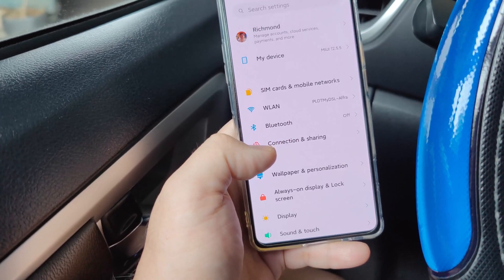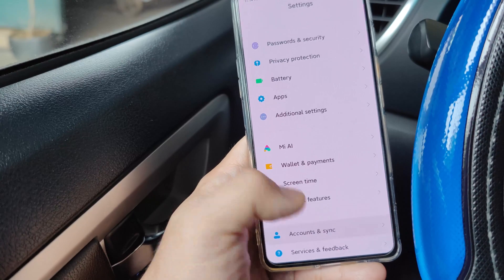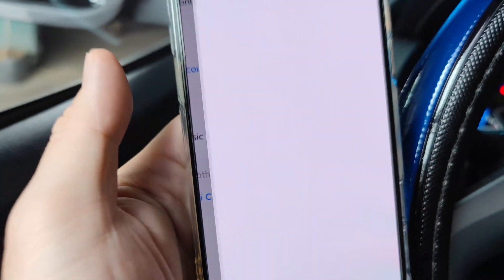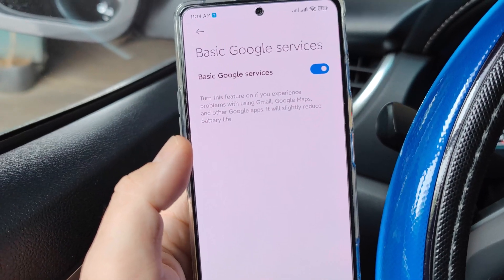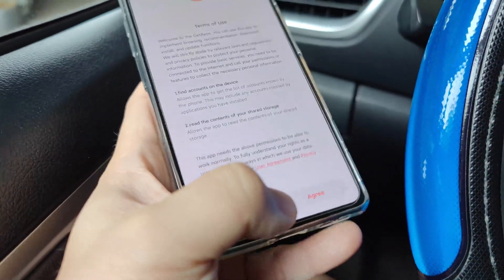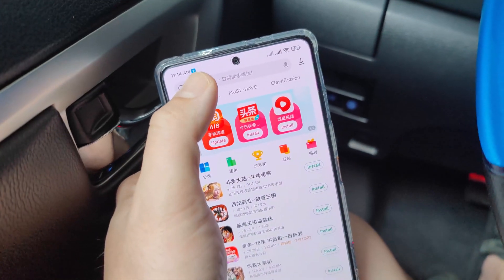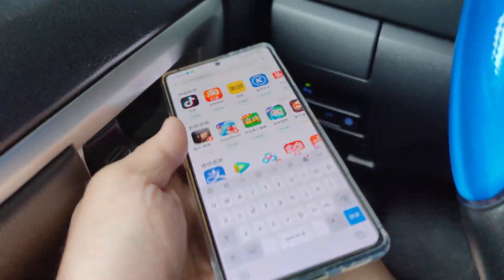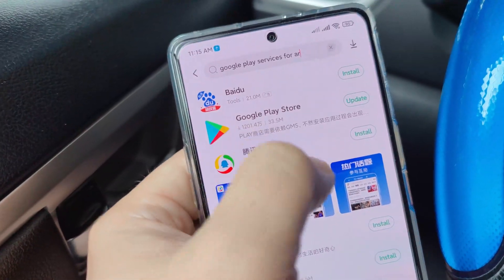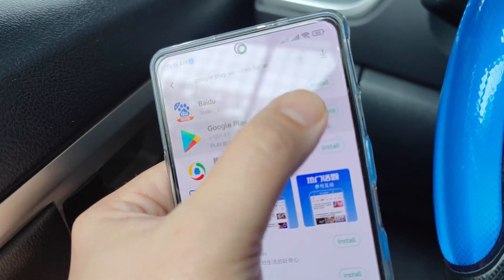Let's check the settings. There you see it — Basic Google Services. We just need to turn this on. Next, go to Get Apps, agree, and type in Google. You can see the Google Play Store right there. Just type in Google Play Store and update it.